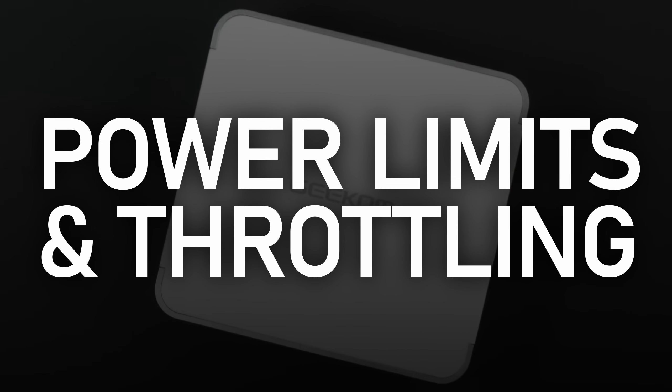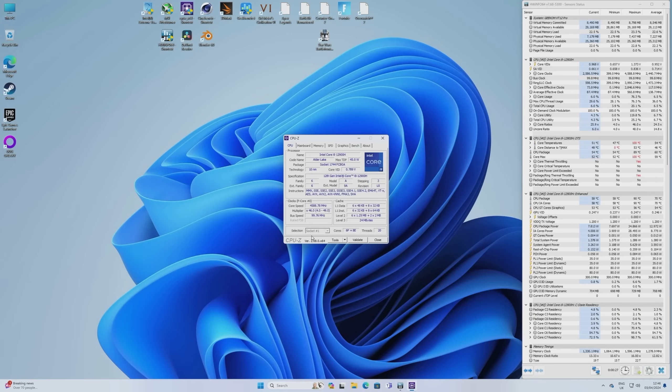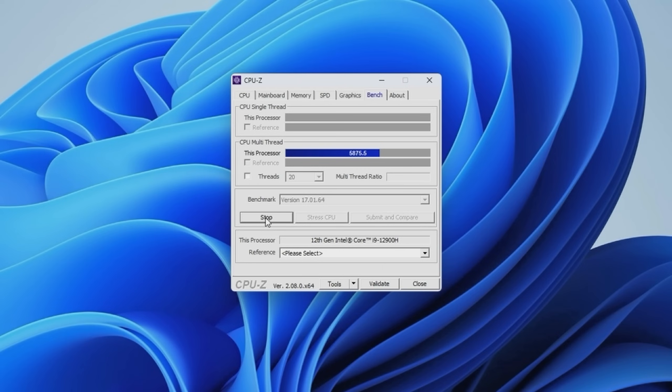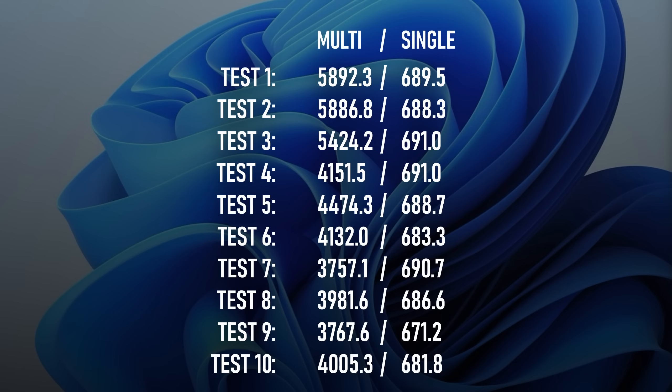While CPU-Z's built-in benchmark isn't the most useful metric for CPU performance, it does help illustrate the effects of power limit throttling. Out of the box, the i9-12900H in the XT12 Pro is configured to a 35W TDP, and its turbo boost duration drops after a couple of seconds — quickly enough that even the super-fast CPU-Z benchmark drops dramatically. I ran the benchmark 10 times, and while single-core results were pretty consistent, the multi-core score dropped from a maximum of 5892.3 all the way down to 3757.1 — over a 36% drop in performance over just a couple of minutes.